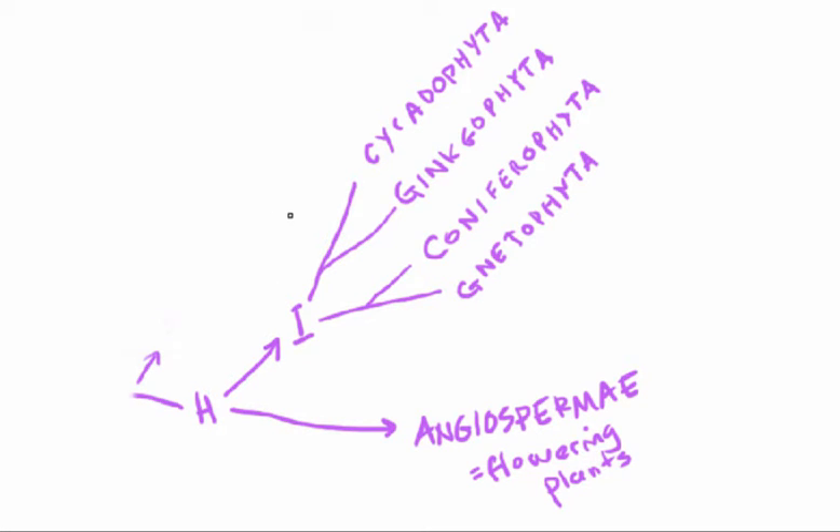The four groups, as you'll remember, are cycads, ginkgos, conifers, and gnetophytes. We'll take these groups on in sequence, starting with the cycads. I'm starting with cycads because they're both the earliest group of gymnosperms to appear in the fossil record, and also because they have the most fern-like appearance of the four types of gymnosperm.